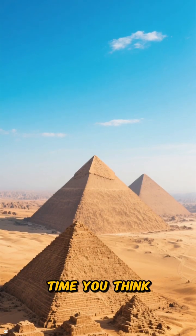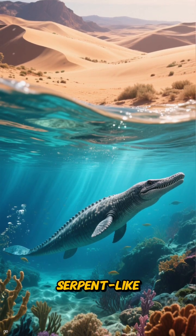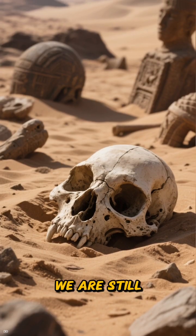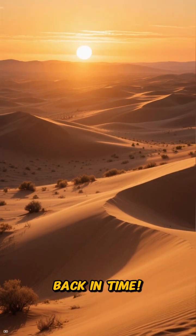So, the next time you think of Egypt, remember that beneath its golden sands lies the story of an ancient ocean and the incredible serpent-like whale that once swam there. The desert holds secrets we are still uncovering, painting a vivid picture of our planet's ever-changing history.